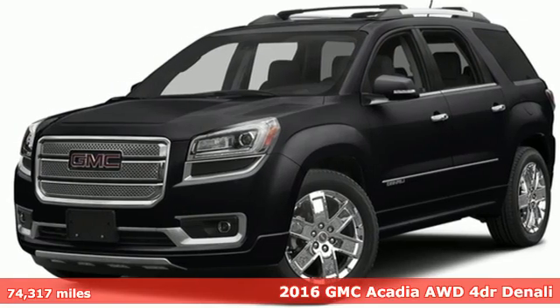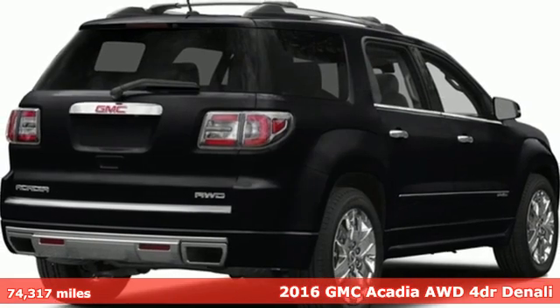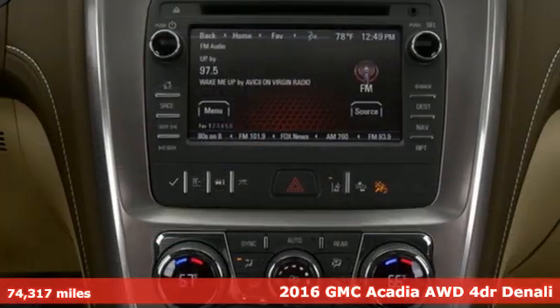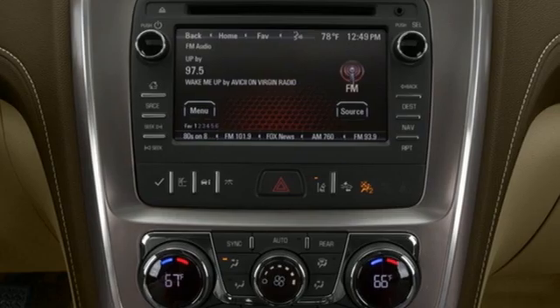Here's a 2016 GMC Acadia. There's room for family and friends and their cargo alike in this Acadia. Plus, it offers an exciting list of features.